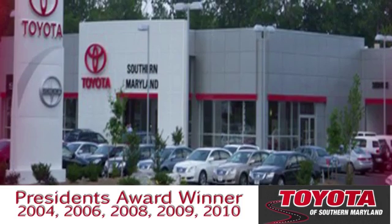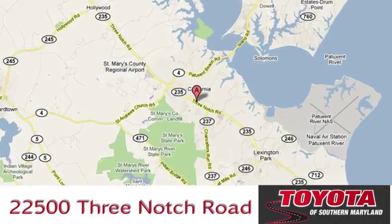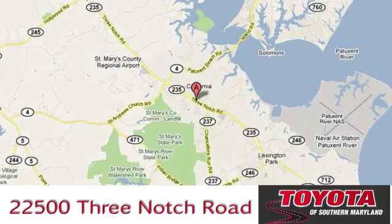President's Award winning Toyota of Southern Maryland is conveniently located at 22500 Three Notch Road in Lexington Park, Maryland.